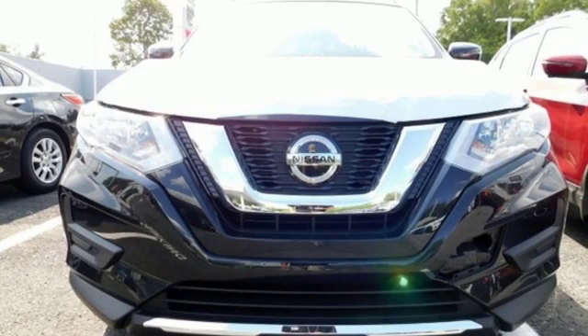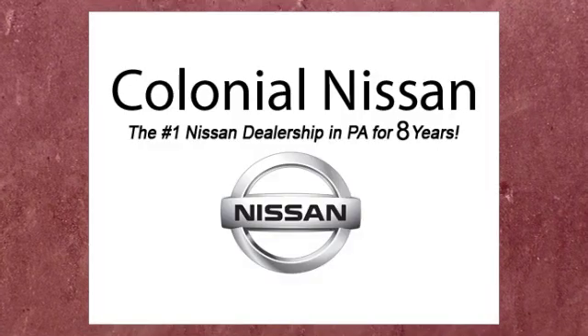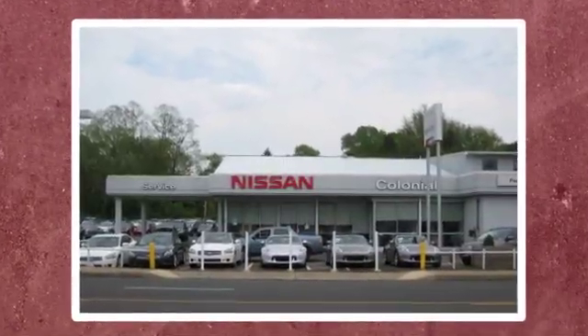Innovation. Excitement. Nissan. Hurry in today for a test drive. If you can't make a deal with Colonial Nissan, you can't make a deal with anybody.